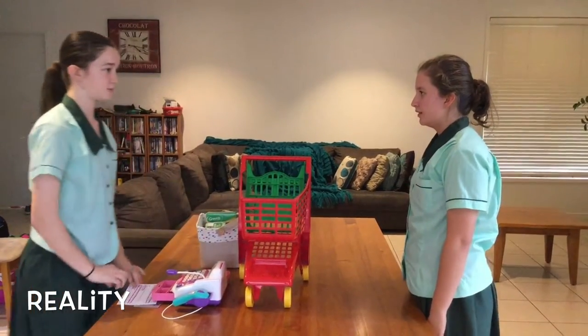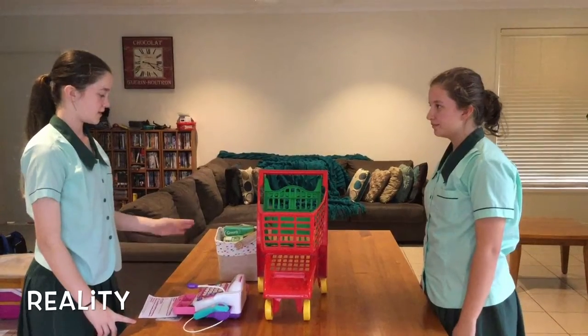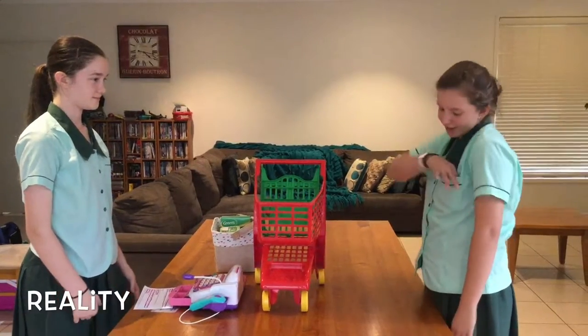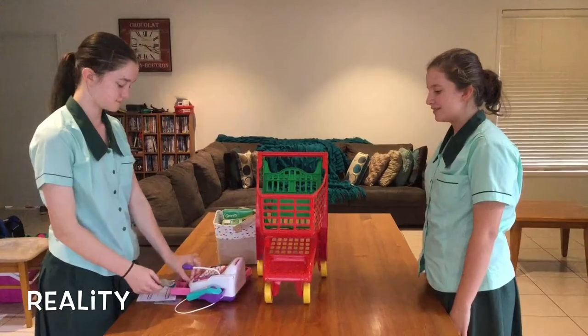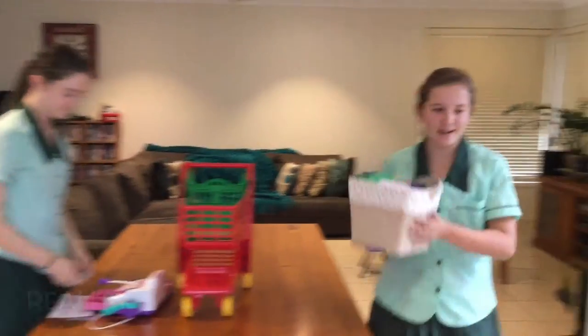That'll be $9.90, please. Really? I thought it cost $5. No, because even though the cake is on sale, it's still $3. The eggs are $3, the milk is $3, and the butter's $0.90. Oh, okay. Here you go. Would you like a receipt? Yes, please. And here's your change. Thank you.